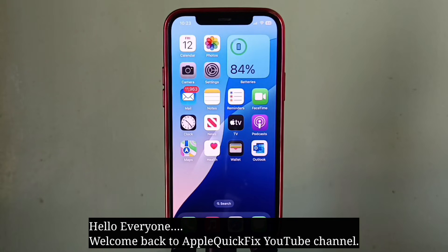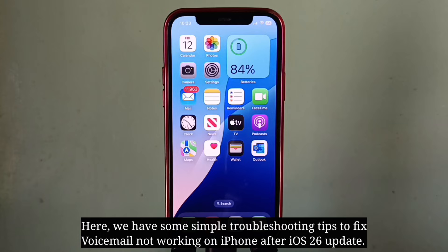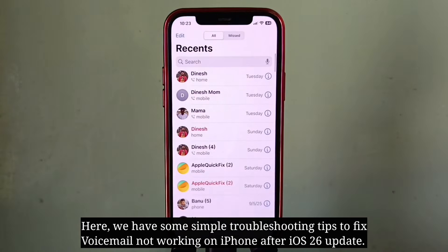Hello everyone, welcome back to Apple Quick Fix. Here we have some simple troubleshooting tips to fix voicemail not working on iPhone after iOS 26 update.